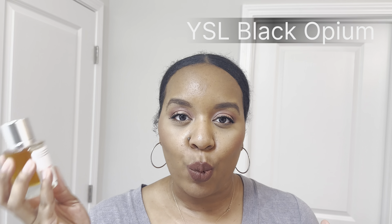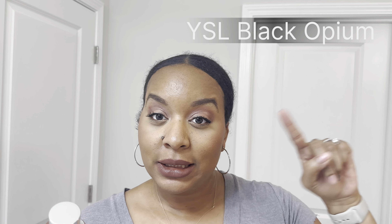This next one is from Dossier — this is Floriental Vanilla. Dossier does the inspired fragrances and I cannot remember what this is inspired by right now. The top notes are Mandarin, Pear, Pink Pepper, Licorice. Middle Notes: Jasmine, Orange Blossom. Base Notes: Cedar with Truly Vanilla Coffee. It's okay, just not my type of fragrance. So we are just going to get rid of that.